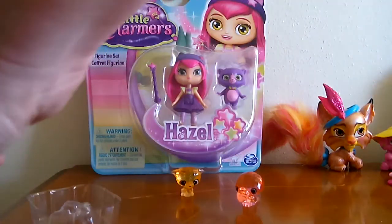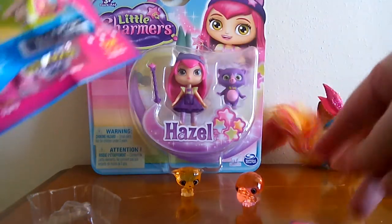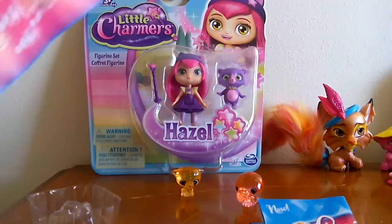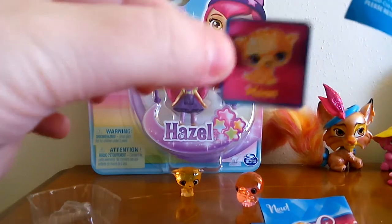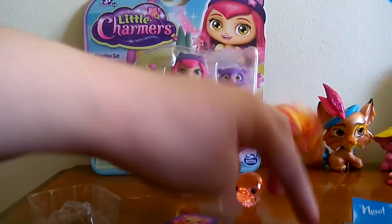It looks like they come with a sticker. This one came with the toucan — a Tinsel sticker. Let me see if there's one with the cat too. Yeah, looks like there's one with the cat too. The cat's name is Moon. So that's cute — I like the little stickers. Those are fun.